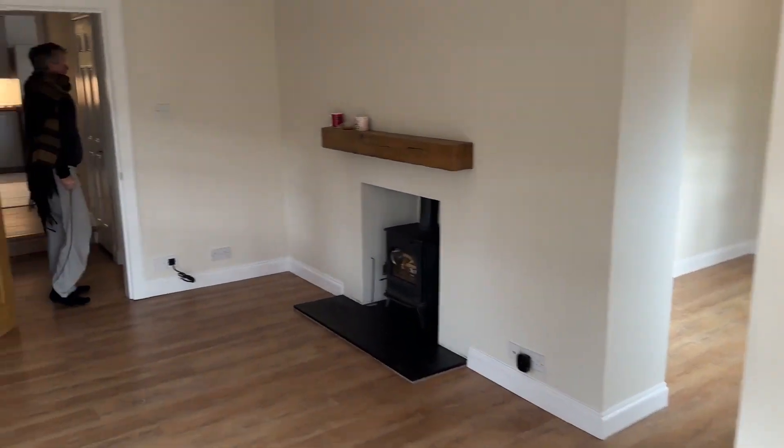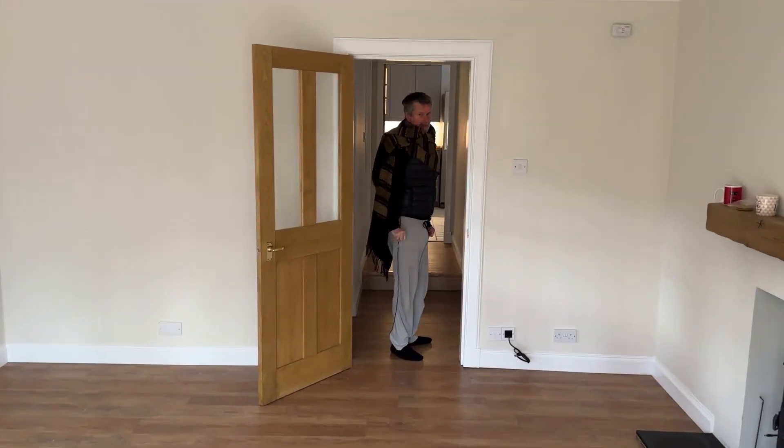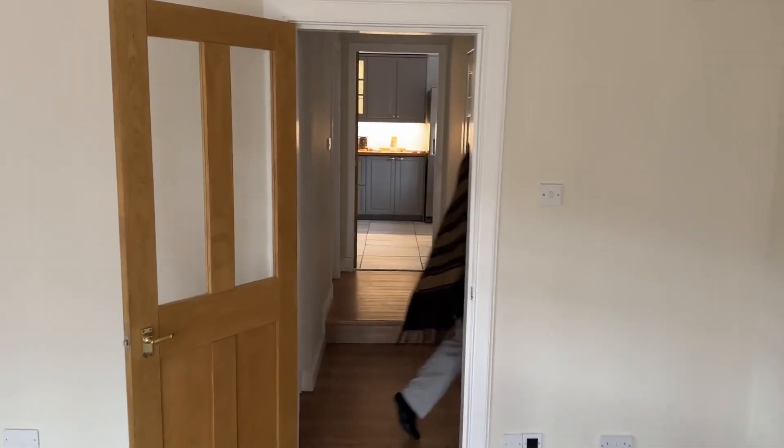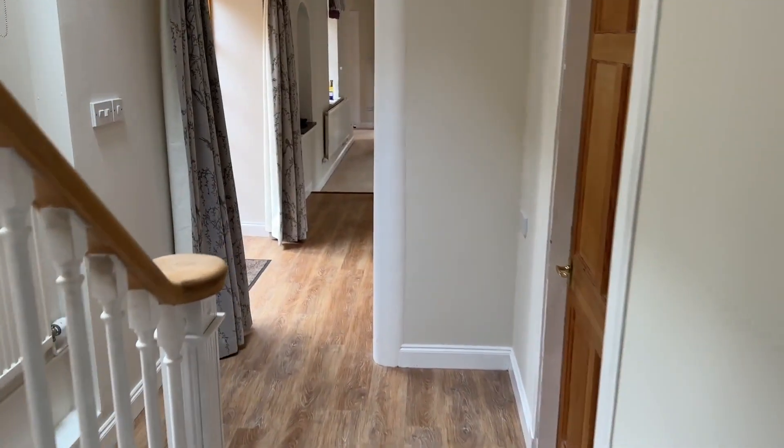Good morning everybody. Welcome to our new living room. There's Thomas. We've only just put the heating on — it's freezing cold. We're heating the house up. It's been uninhabited for about a year, so we're just getting the place up to temperature.